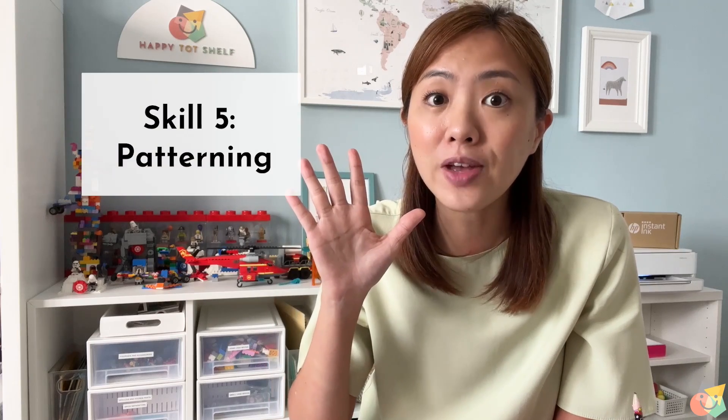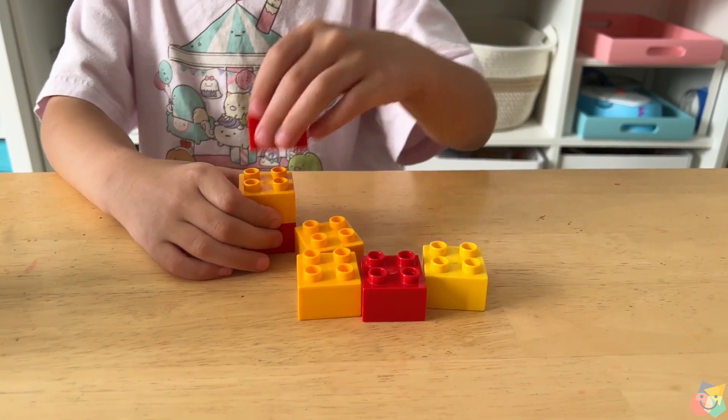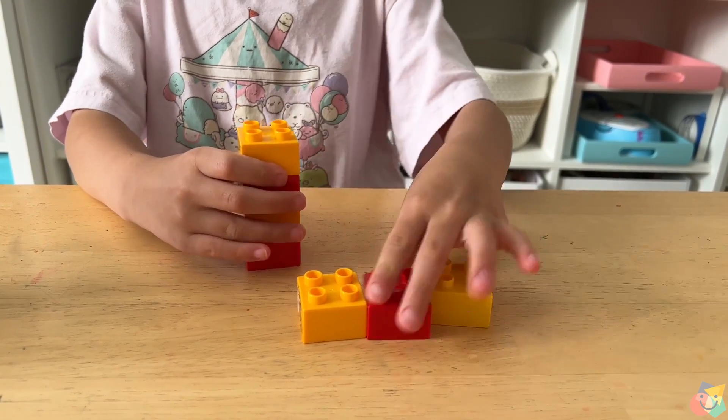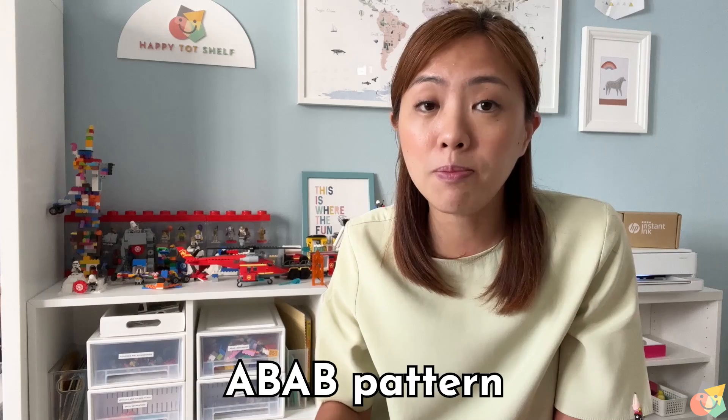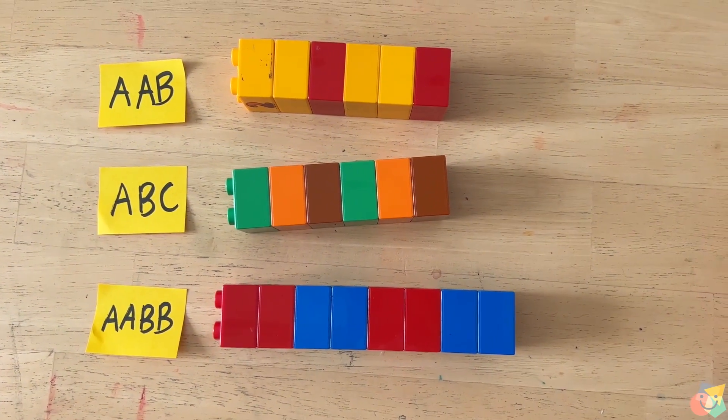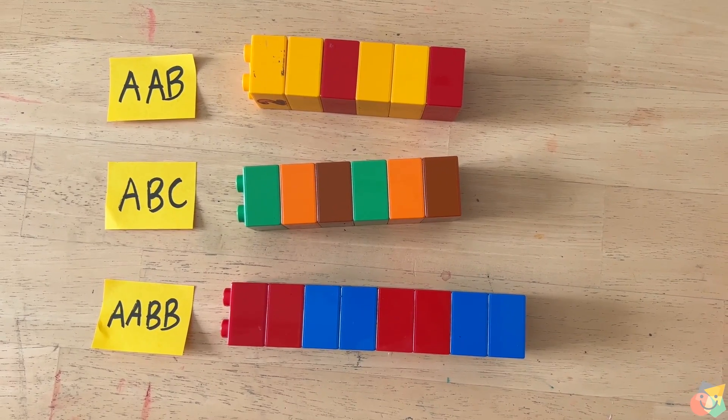Skill number five is patterning. Patterning involves the ability to see repeated patterns. For example, red, yellow, red, yellow — this is a repeating pattern, and the next colour is going to be red. This is what we call the ABAB pattern. There are other repeating patterns too, like the AAB, ABC, and AABB patterns.